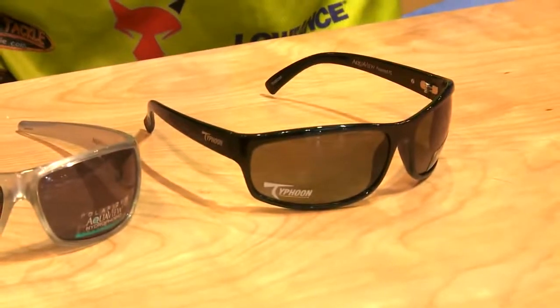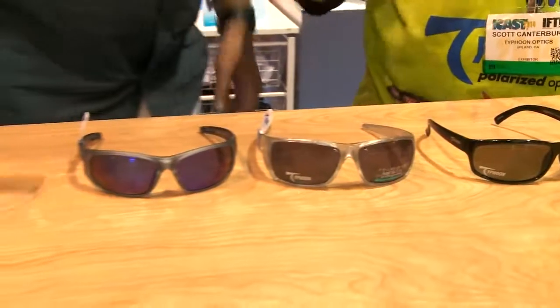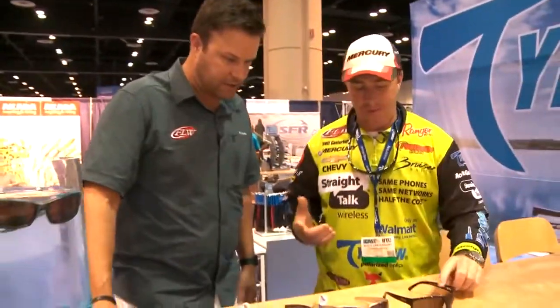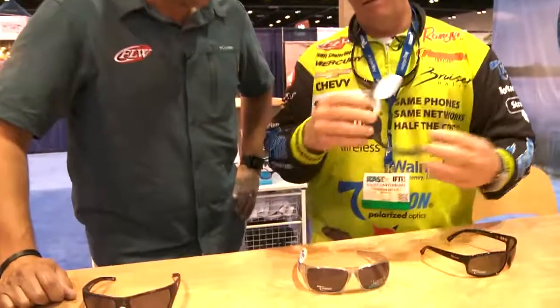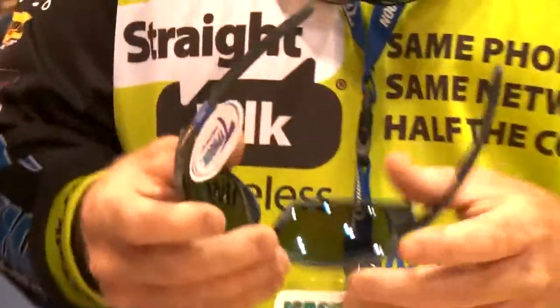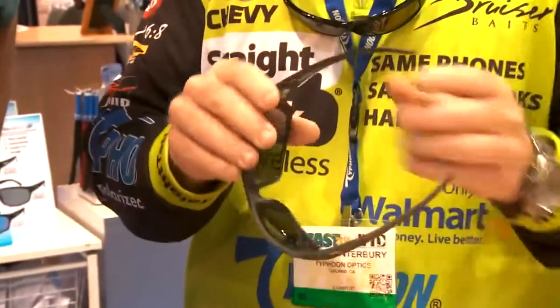We're just looking at a fraction of what they have, and they're going to have more at the end of this year. They come out with new ones all the time — styles for men, women, kids, skinny face, big round face — it doesn't matter, there are a million different styles. Scott is wearing the Tropic Storm this year, which is a new model. It's got side shields that come around and block a little bit of the sun from the sides, with different frames, including Italian-made frames.